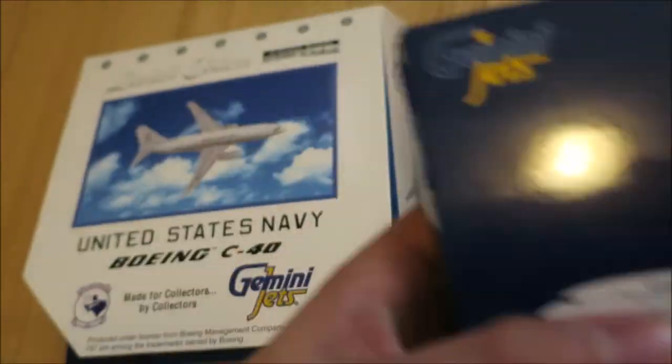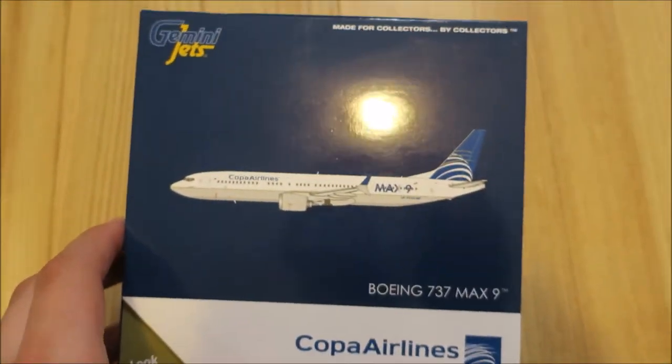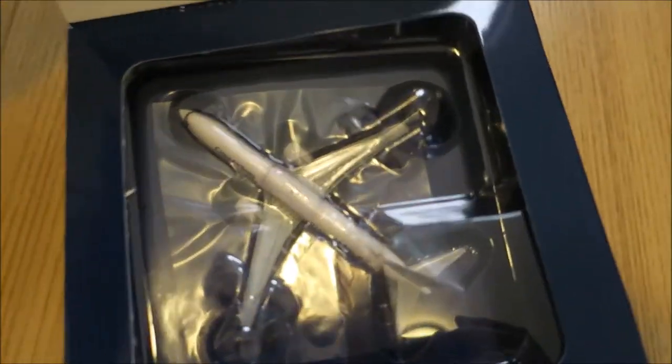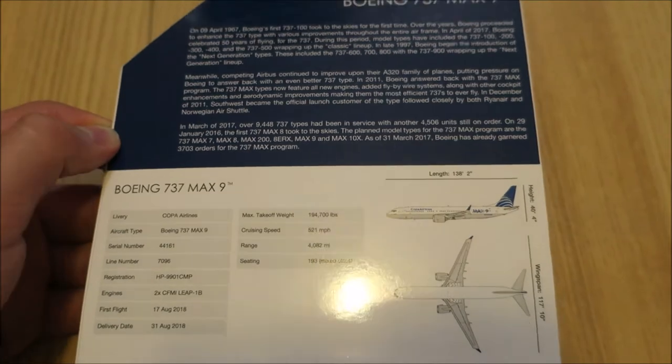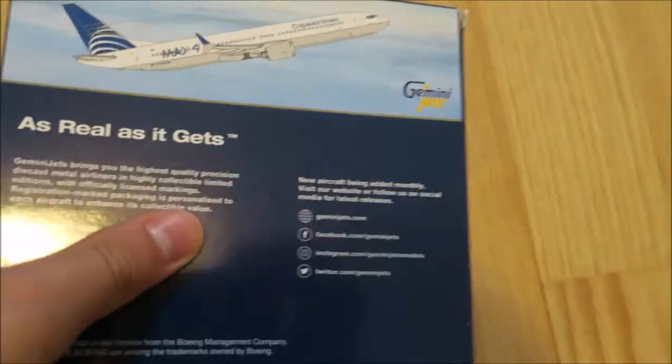Let's do — maybe not the unboxing since I can do that with one hand, but I can show you the boxes from the outside. We've got the classic packaging, we've got the model still in the packets so you can see it correctly. Then we've got the information about the airplane on the back.